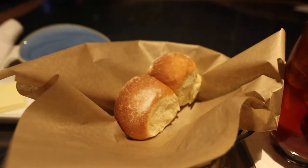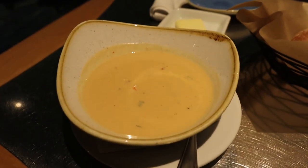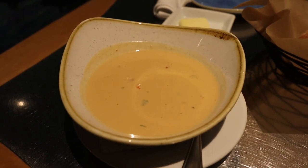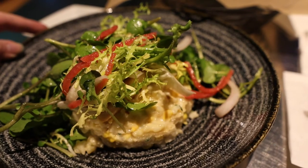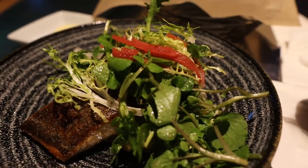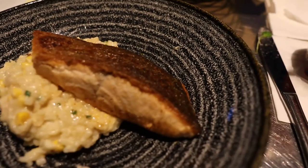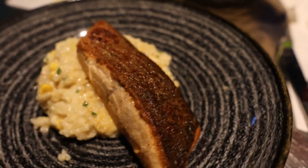So they do bring you bread. And here is the lobster bisque — now this is $10. And for my meal I got the salmon, which comes with a corn risotto and a whole bunch of greens on top. I removed all the greens that were on top, and it's actually a really decent sized portion of salmon. There's a good amount of risotto there, and I believe this is $29.